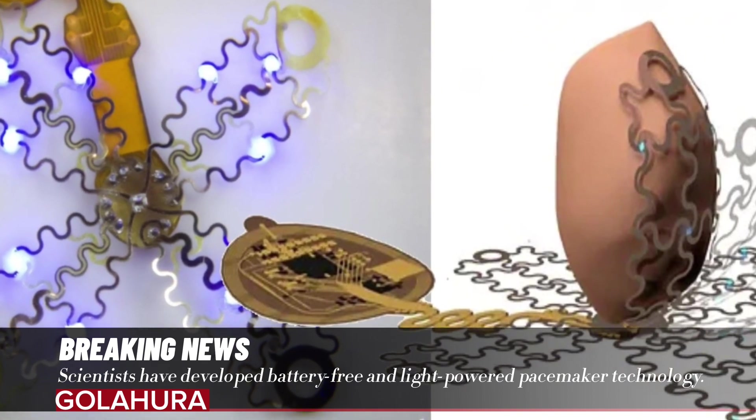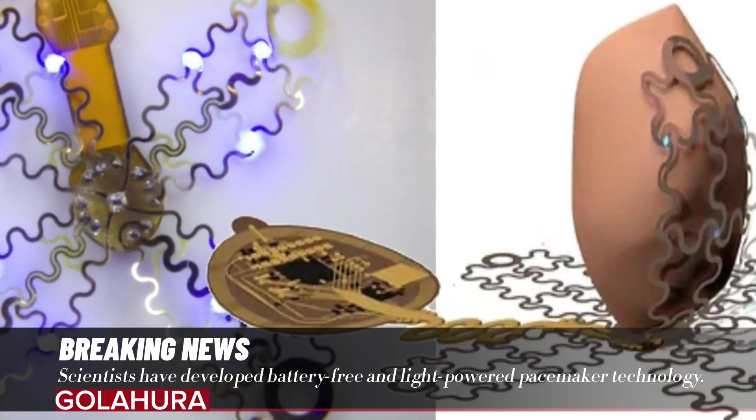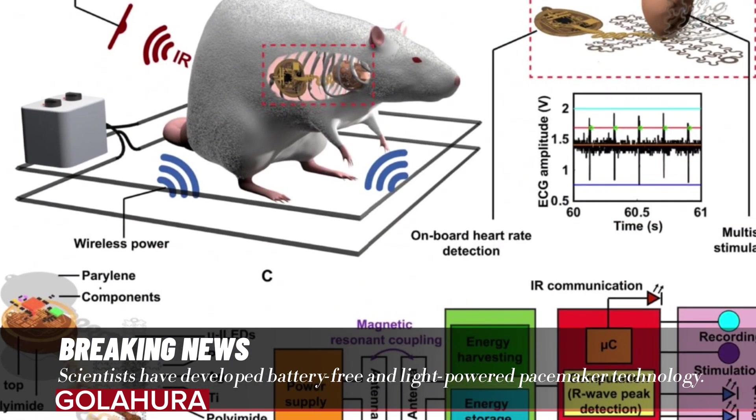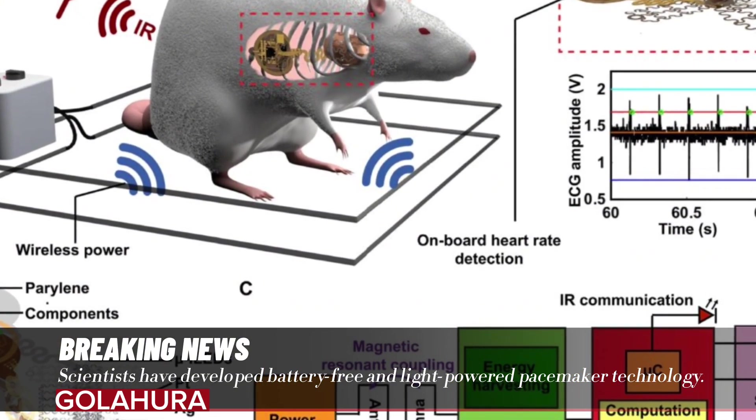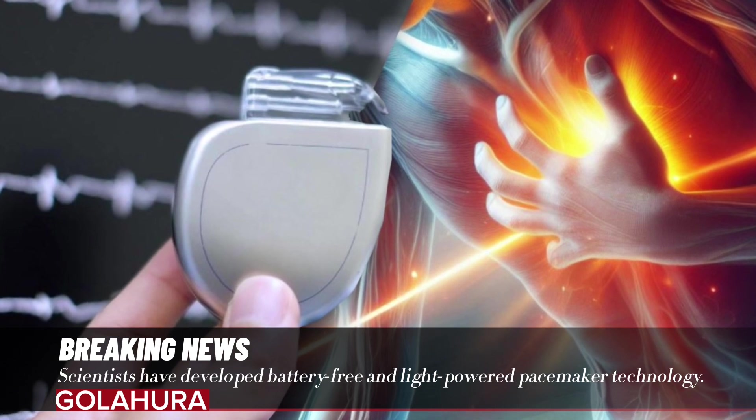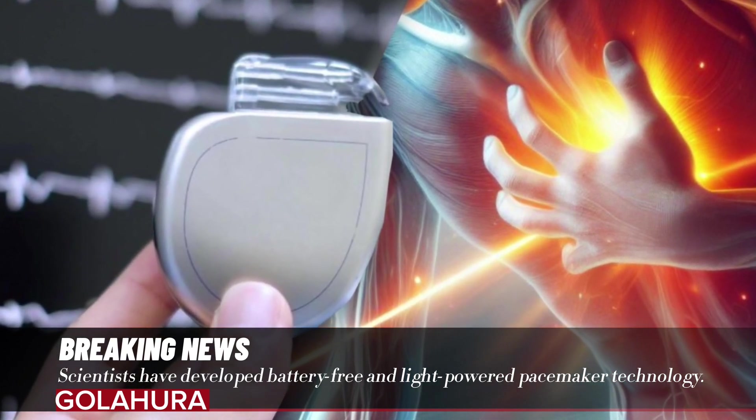Scientists have developed a battery-free and light-powered pacemaker technology. They have come up with a pacemaker that works with light instead of batteries, saving heart patients from the trouble of changing batteries. This new pacemaker is currently being tested in mice.